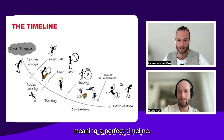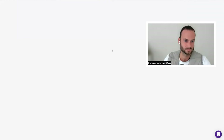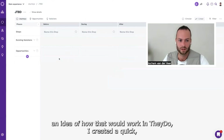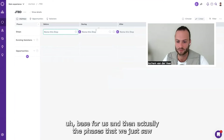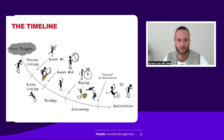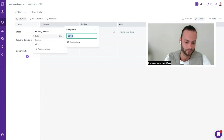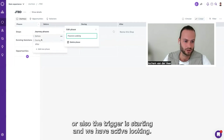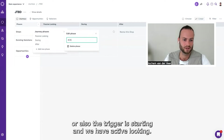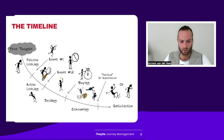I will actually build one with us just to give an idea of how that would work. I created a quick base for us, and then the phases we just saw — passive looking, active looking, deciding — those would be like the phases everyone goes through. So here we would have passive looking, where also the trigger is starting, then active looking, and then the decision. This would be the timeline that people walk through.